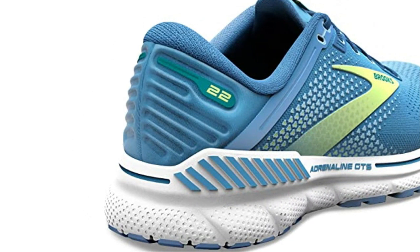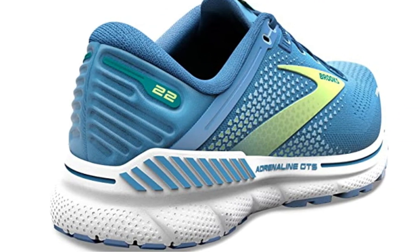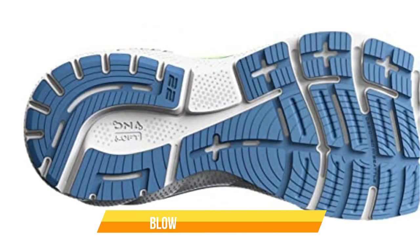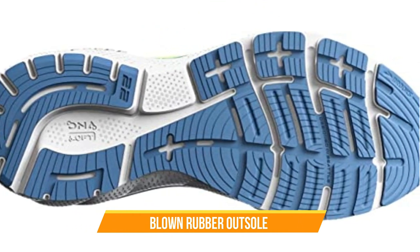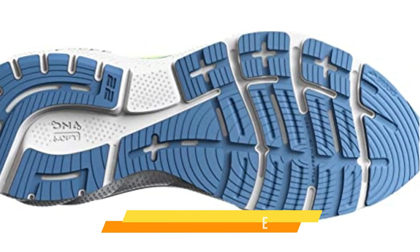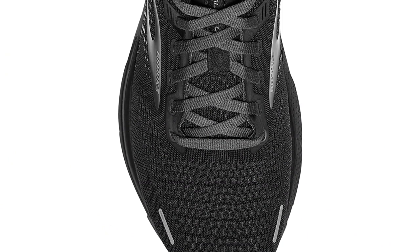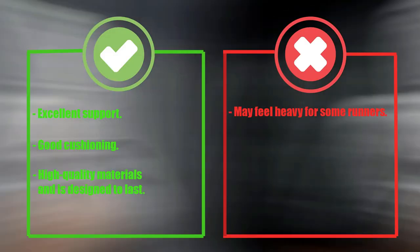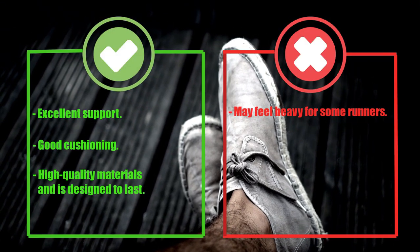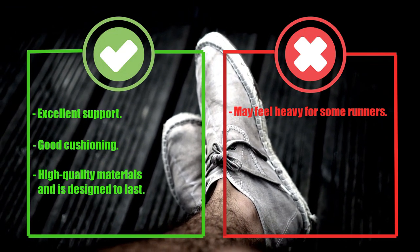The midsole also has a progressive diagonal roll bar, which helps to guide your body into natural alignment and prevent overpronation. The outsole is made of blown rubber, which provides durability and traction, and has flex grooves that promote a natural range of motion. The upper features a 3D fit print design that provides a snug and supportive fit. Pros: excellent support, good cushioning, high-quality materials, designed to last. Cons: may feel heavy for some runners.